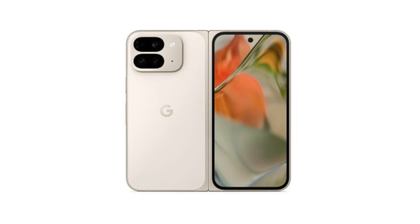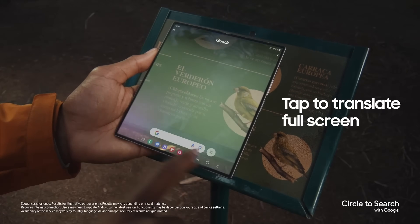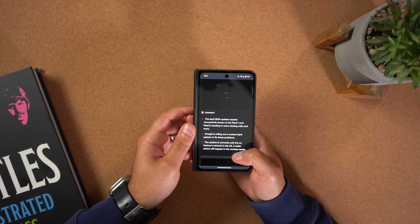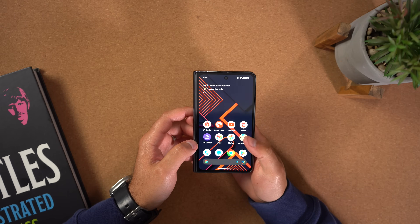Also, the outer display on the Pixel 9 Pro Fold has a better resolution than the Z Fold 6's outer display. It's almost like Google wants you to use that outer display more, while Samsung just wants you to open up and use that larger inner display as much as possible. I really appreciate not having to open my phone up to do most tasks, preferring to use the outer display for most things and having that inner display when I really want a larger screen. For the most part, the better experience is going to be on the Pixel.